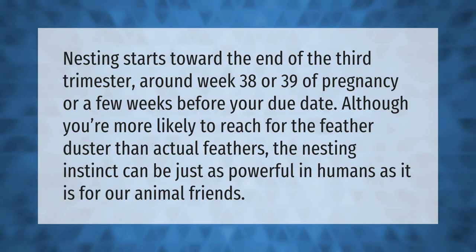Nesting starts toward the end of the third trimester, around week 38 or 39 of pregnancy, or a few weeks before your due date. Although you're more likely to reach for the feather duster than actual feathers, the nesting instinct can be just as powerful in humans as it is for our animal friends.